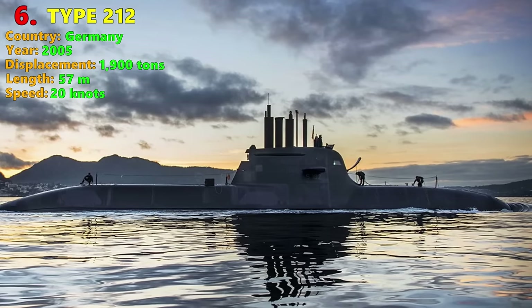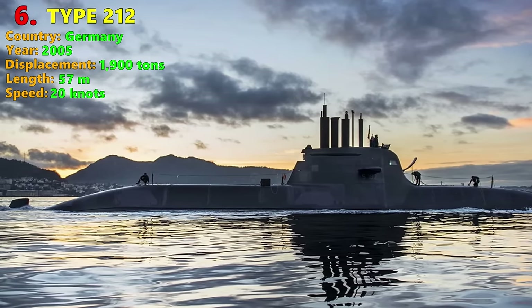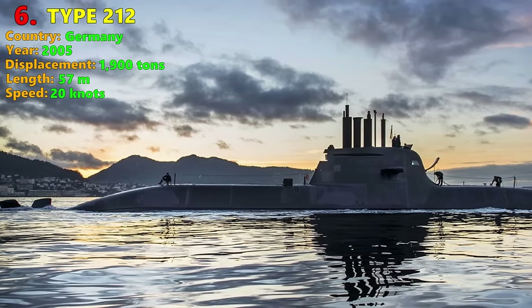She has six heavy torpedo tubes firing the potent Italian Black Shark torpedo, among other weapons.